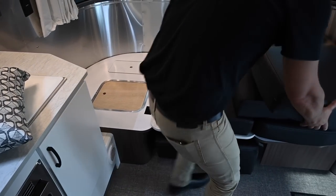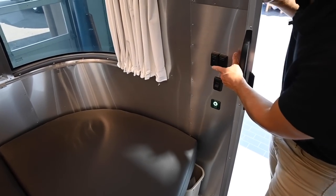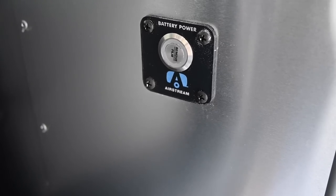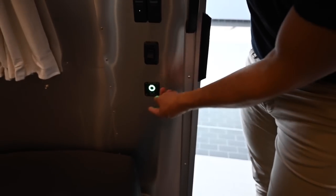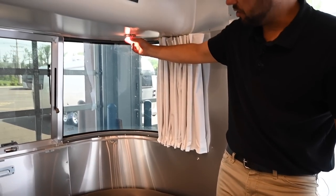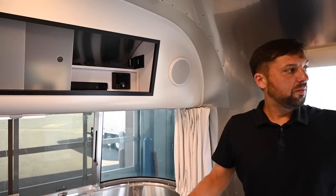Over by the door there are light switches for dimmable interior lights and an outside porch light. There's also a new 2022 push-button style battery disconnect — previously a toggle up and down, now a push button. There are directional lights underneath the cabinet that push up and down. Now that we've finished the inside, let's take a walk around the outside.